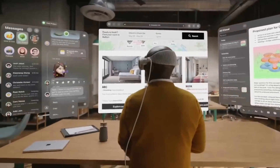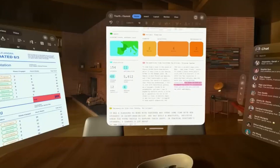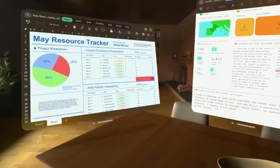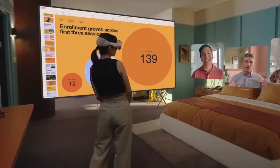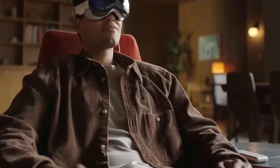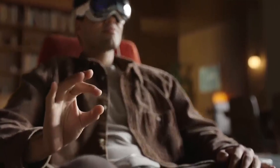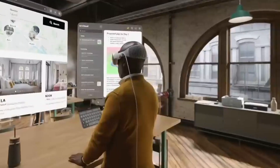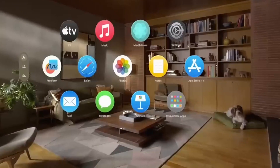In the realm of education, the Apple Vision Pro opens up a world of possibilities for learning experiences. Students can explore historical events by stepping into virtual recreations, dissect complex scientific concepts through interactive visualizations, and collaborate with peers in virtual classrooms. The headset has the potential to transform traditional education models, making learning engaging, interactive, and accessible to students of all backgrounds. The Apple Vision Pro empowers educators to create educational content that brings subjects to life and nurtures curiosity and critical thinking.